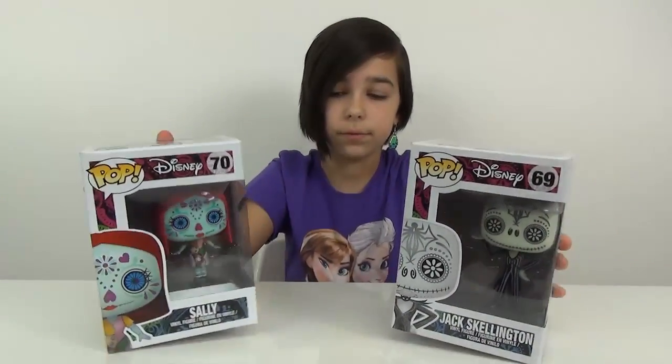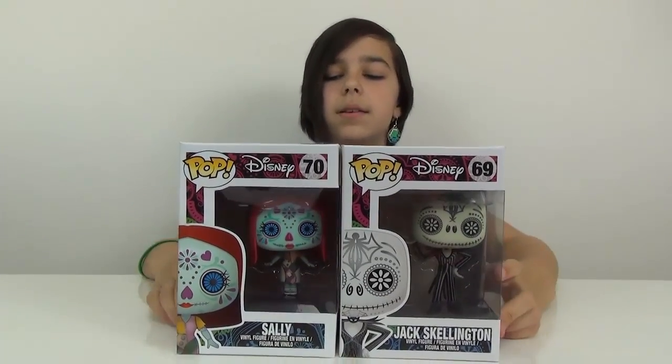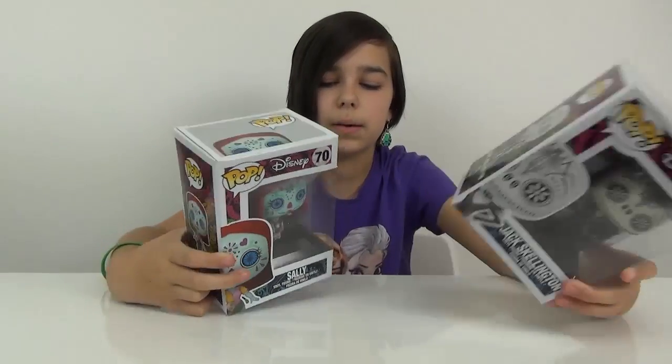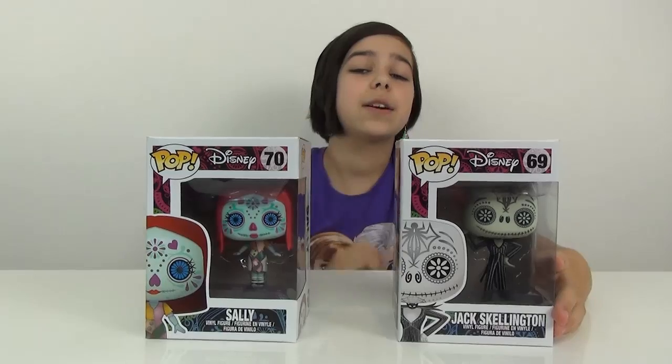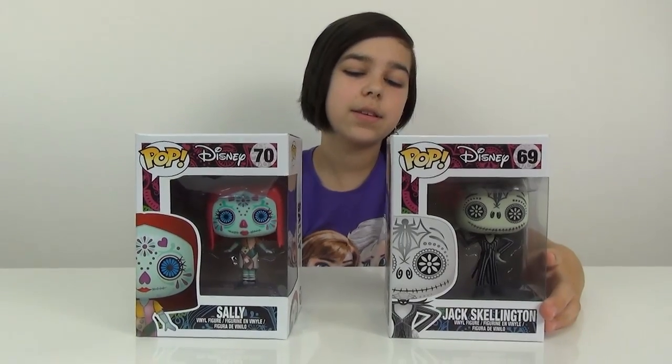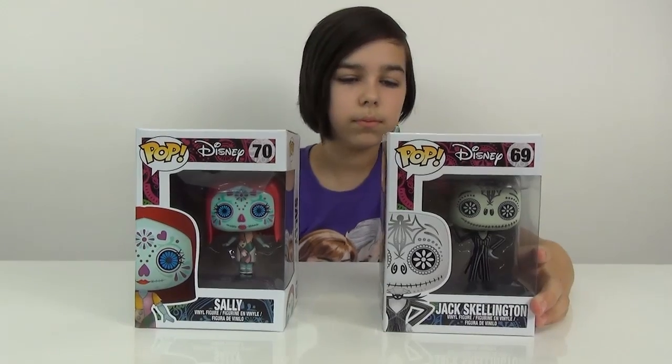These are so cool. By the way, it is almost Halloween. And my mom really loves sugar skulls, and these kind of look like them — their faces have all the markings and stuff on them. So I'm giving these to my mom once I'm done reviewing them and opening them up. These also make really good Halloween decorations, so right after I give these to her, I bet she's going to decorate her whole room with Day of the Dead stuff.